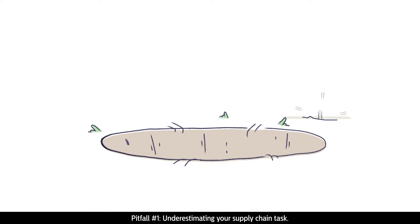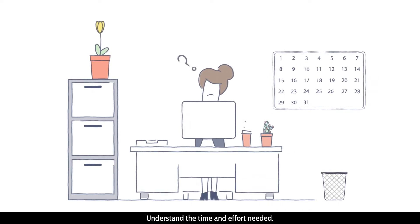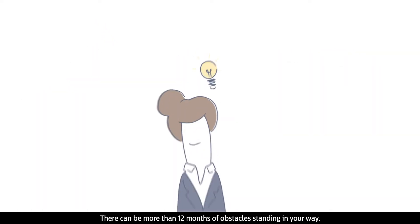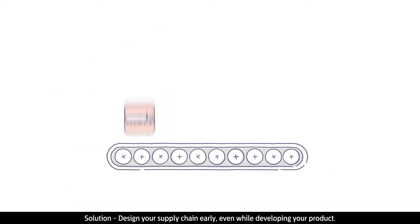Pitfall number one: underestimating your supply chain task. Understand the time and effort needed — there can be more than 12 months of obstacles standing in your way. Solution: design your supply chain early, even while developing your product.